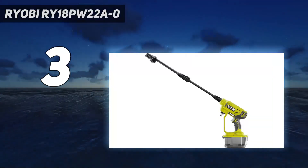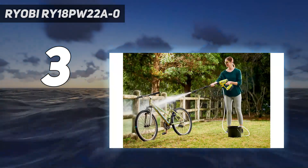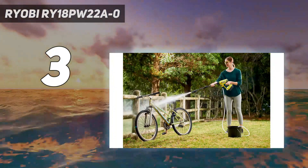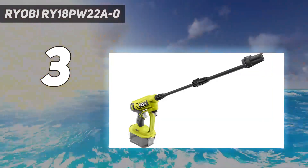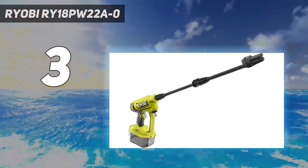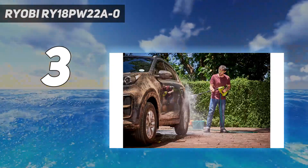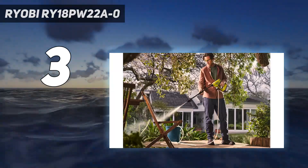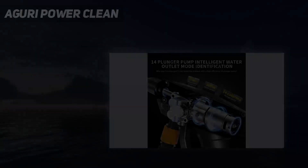Reviewers also suggest it's a good tool to keep on top of outdoor grime in between more thorough cleaning sessions. Use the 15-degree fan spray for general cleaning and a shower function for rinsing. The Ryobi can be used for up to 30 minutes on a single charge, but please note that this is sold as a bare tool, so the required battery is not included.